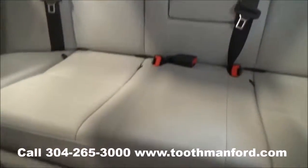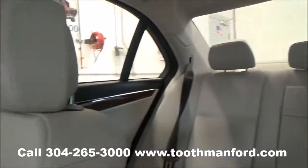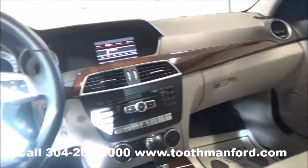To see this Mercedes or to test drive it, visit us at ToothmanFord.com or call 304-265-3000. And remember, cars cost less in Grafton, and we'll prove it.